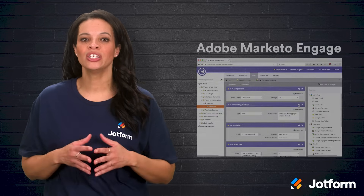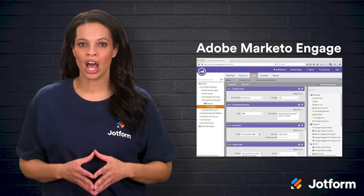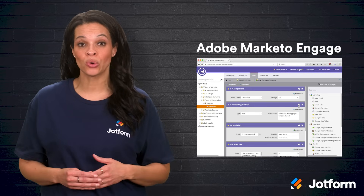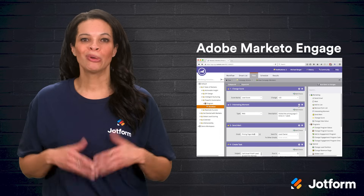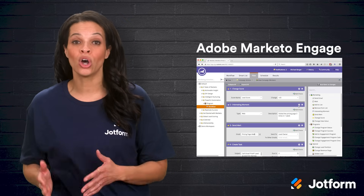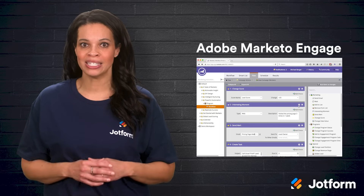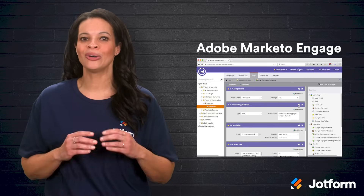Now we have Adobe Marketo Engage. This robust marketing automation platform is built to help larger teams manage lead scoring, email campaigns, and complex workflows. Marketo also offers strong analytics, so you can clearly tie marketing activities to real ROI. Personalized and measurable brand engagement data points are key features you'll find with Adobe Marketo Engage.